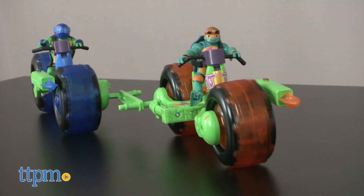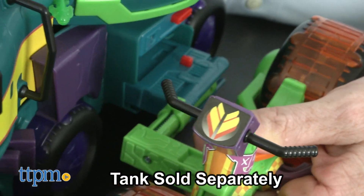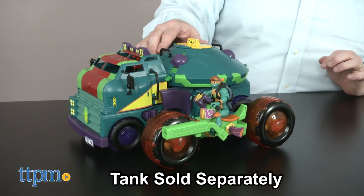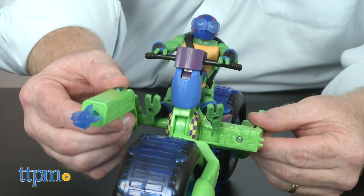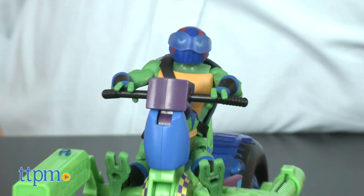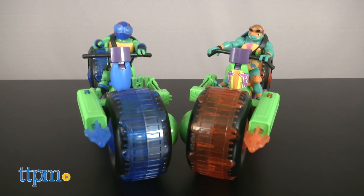Instructions show how they go together, and they can even be attached to the Teenage Mutant Ninja Turtle tank, also sold separately. For TMNT fans ages four and up, these racers should keep the little ones busy until the pizza arrives.